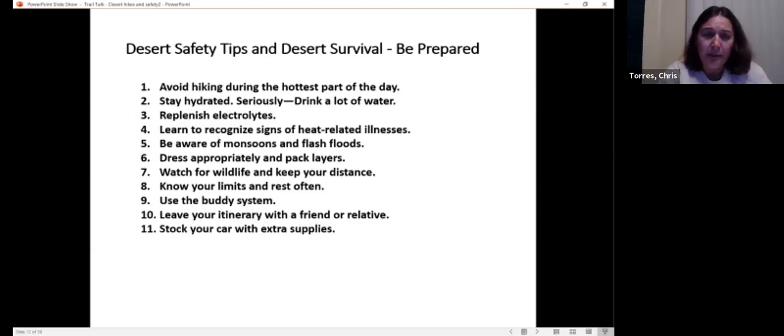Know your limits and rest often. Use the buddy system — it's always better to hike with someone else so you can watch out for one another and make sure no one is showing signs of heat-related illness. Leave your itinerary with a friend or relative so if you get lost, they'll have a good idea where to look. Stock your car with extra supplies — if you've used everything on your hike, you'll be happy you had that stuff there. If you're driving through the desert in remote areas like the back side of the Salton Sea and your car breaks down, at least you have those extra supplies.